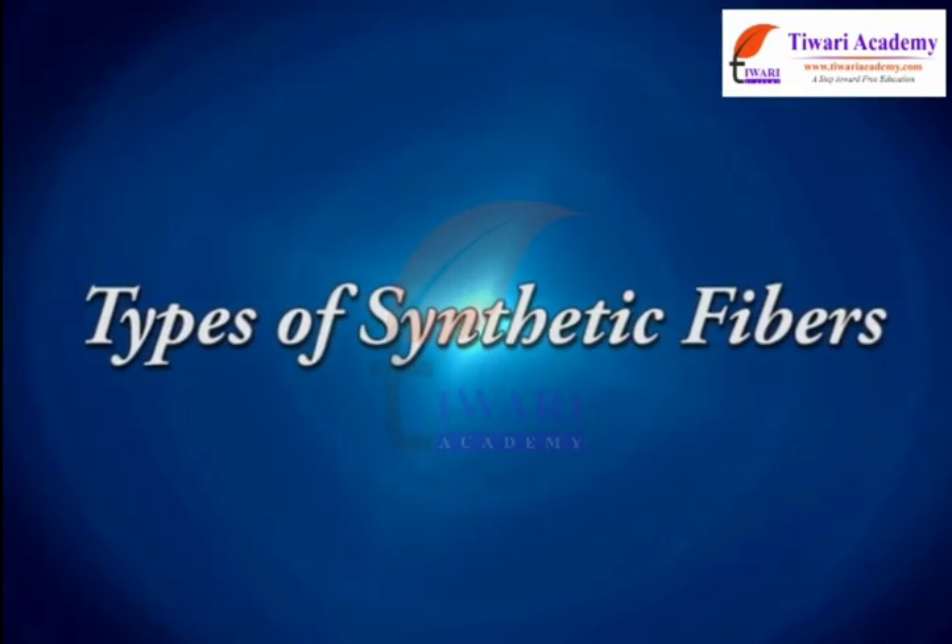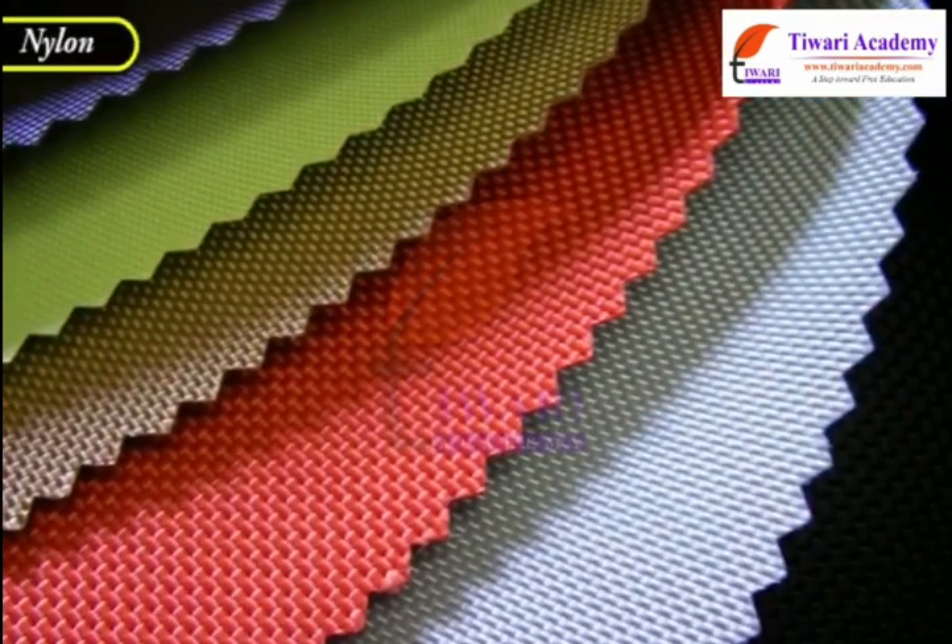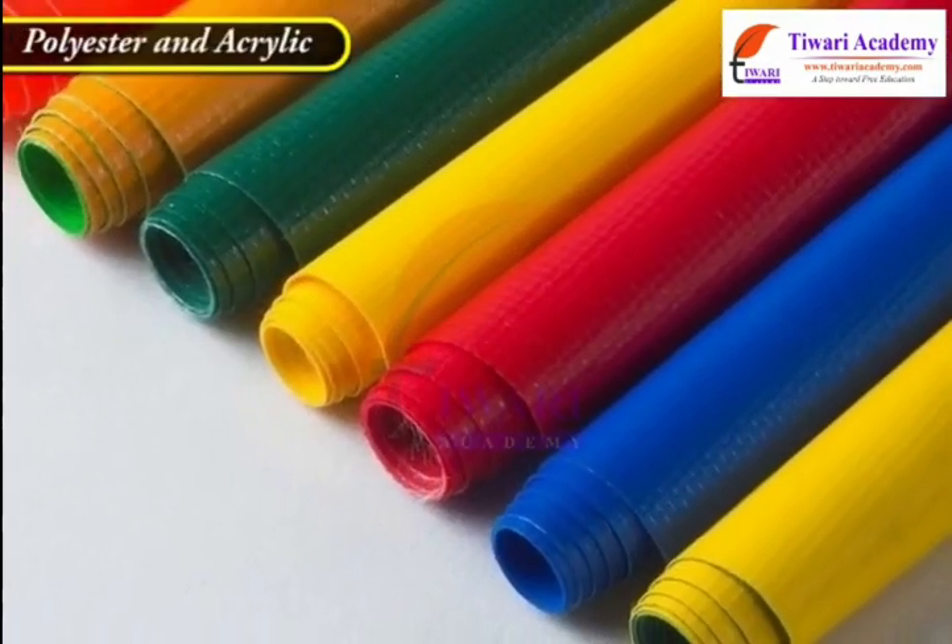Types of synthetic fibers: Rayon, nylon, polyester, and acrylic.